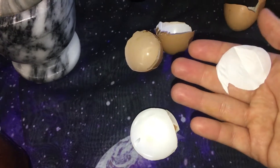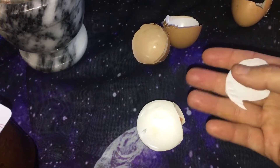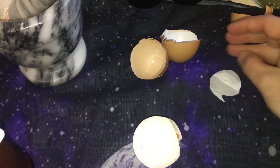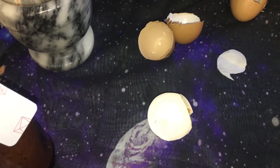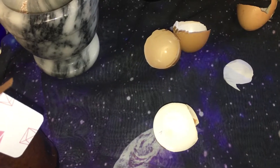Most people just throw their eggshells away, but I love Jen the Taxidermy Witch — I'll link her page below. She taught me a lot about eggs and does a lot of different videos about magical ingredients, their properties, and ways to use them that you would never think of.